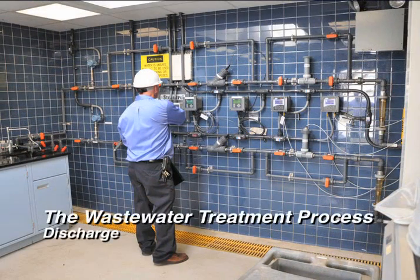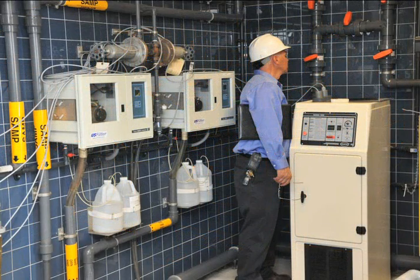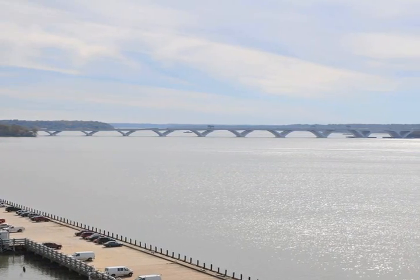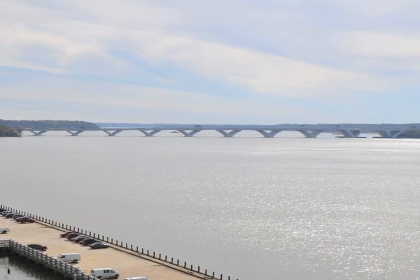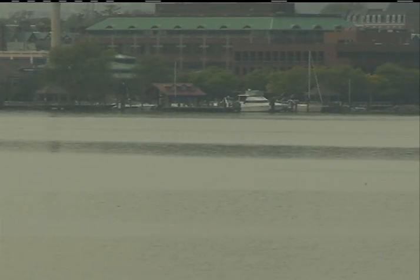After filtration, the flow is disinfected with chlorine to kill the pathogens. Sodium bisulfate is added to the water to remove all traces of chlorine prior to being discharged to the river. After disinfection, the treated wastewater flows out to the Potomac River at the rate of 4,000 gallons per second. The water discharged from the plant is cleaner than the river itself.